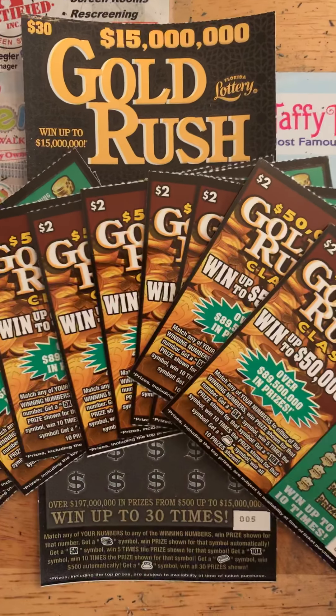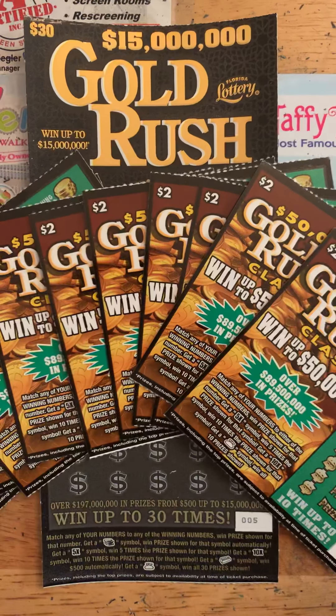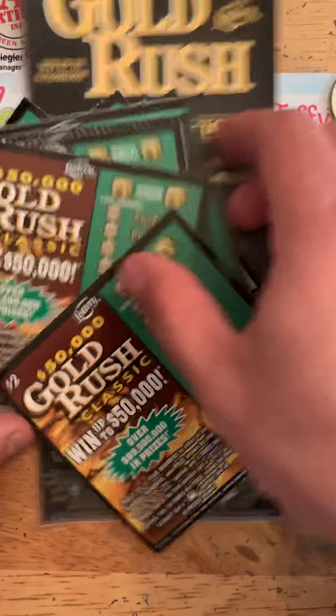Alright, we've got a $50 session — the winnings from yesterday. We've got a $10-$2, $130 ticket. Let's see what we can pull out of this one.